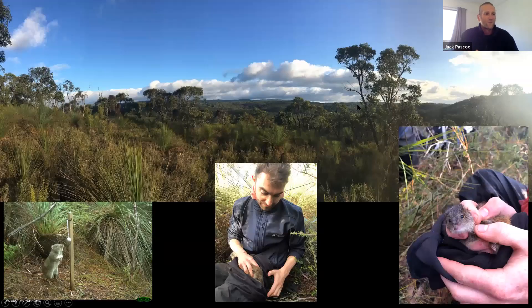Those species included swamp antechinus, southern brown bandicoots, and long-nosed potoroos. We really didn't understand the mechanisms for why there seemed to be such a thriving community of mammals in that region compared with, say, the Anglesea Heath in the far east, where some of those species — through the work that Barb Wilson had done largely — had been disappearing from the landscape.